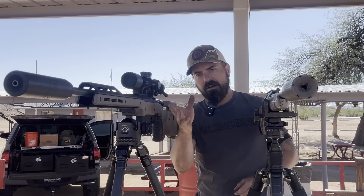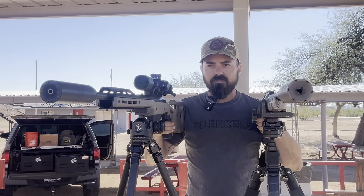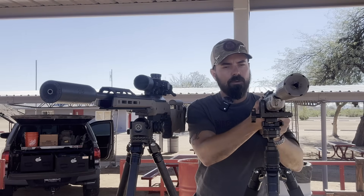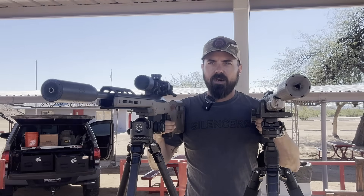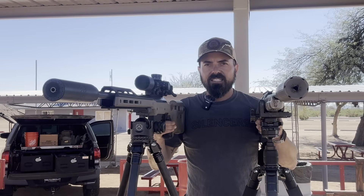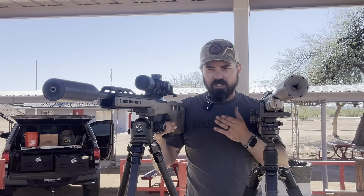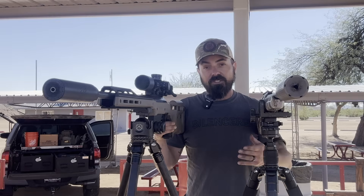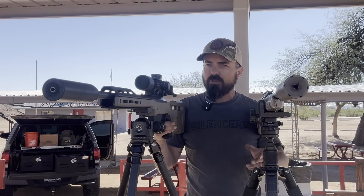I've got the Ridgeback over here and the Exigent over here. I think I've done this test before and the Ridgeback won last time — it's just a little bit deeper of a tone to the Exigent. Ridgeback is still holding that spot. The Ridgeback has a quieter, more of a 'chh' sound, and the Exigent has a deeper sound, but it's loud enough that the Ridgeback still takes the cake. Now let's put the Ridgeback up against the SIG.